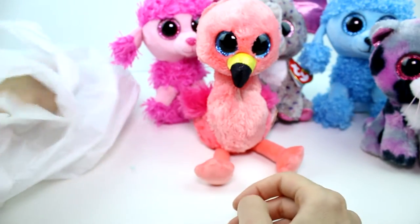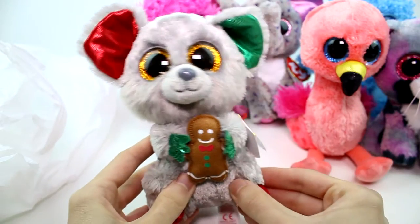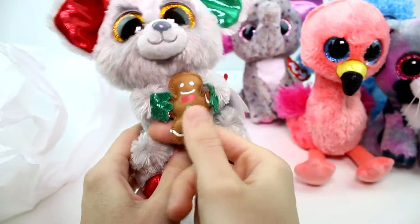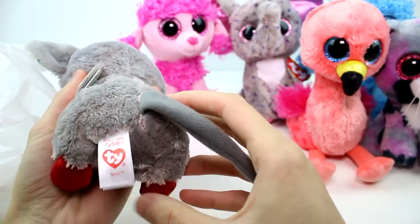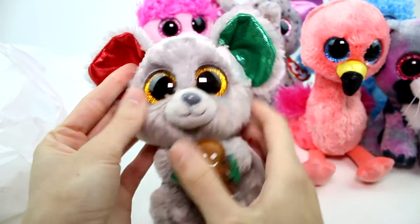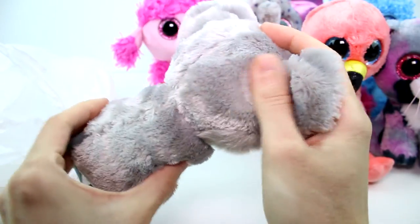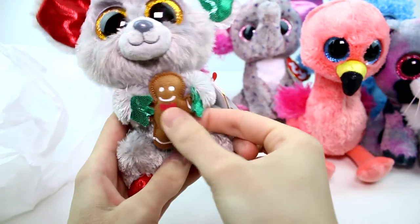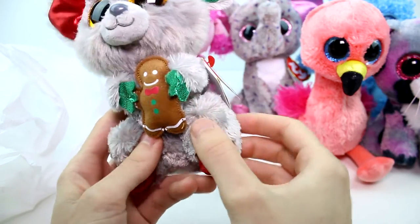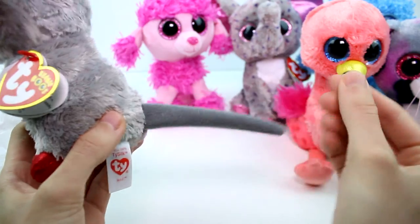I believe we have one left, and this one is super special because it is actually last year's Christmas one. I was really surprised to find this — it was buried way deep down. I love the mice-themed ones, and I love this one especially because it has a little gingerbread cookie. He has red and green shiny fabric on the inside of his ears, pretty gold eyes, and long fur on the front. His face fur is different than his back fur. His little gingerbread is adorable with little stickers for the buttons, bow tie, and eyes. He has little red feet and green hands, and his tail is a completely different fabric.